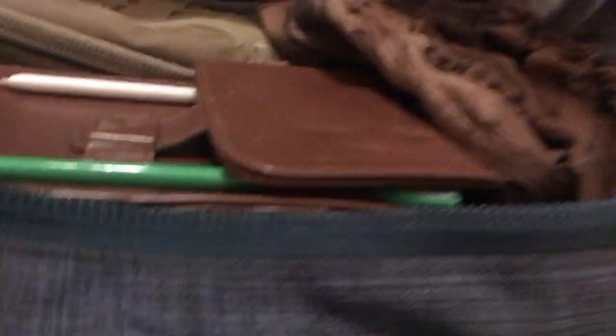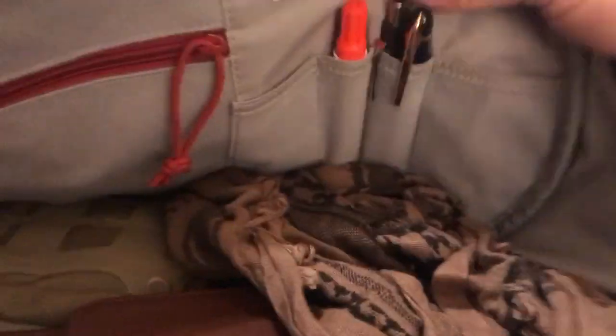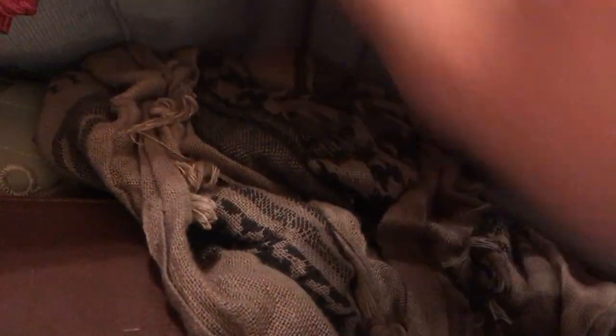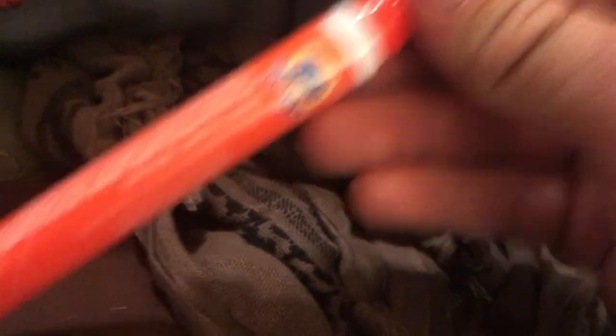This is the inside of my EDC pack. I have a mechanical pencil, a Waddleman pen — I'm a big fan of Waddleman and fine writing tools in general, even though I can't write well enough to enjoy them to their fullest potential. I have a Tyde To-Go pen and a schmog, which is going to act as my airplane pillow — I can wrap it around the seat headrest to keep my head from bouncing around.